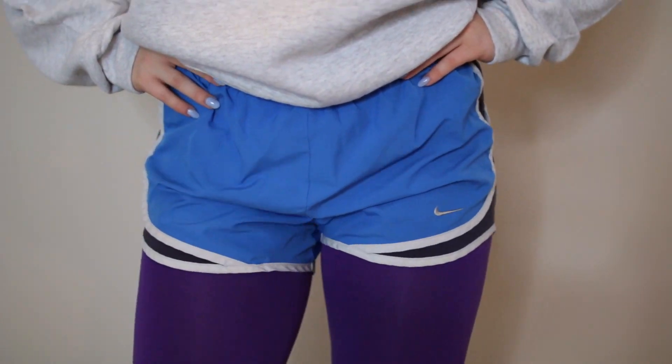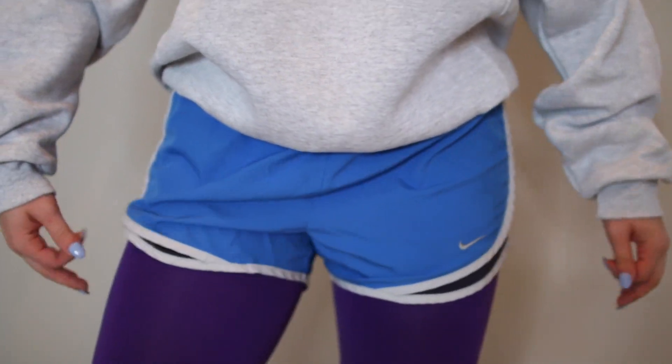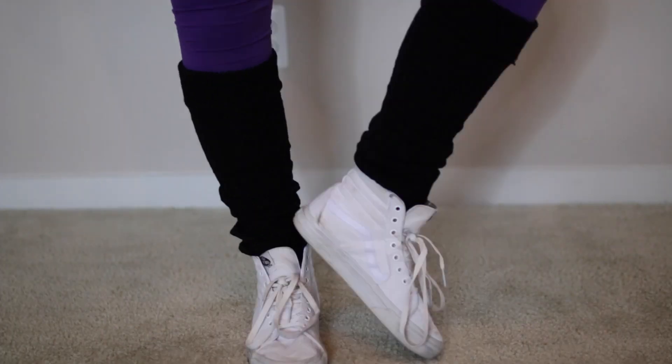I'm starting off with a classic last-minute costume: the 80s girl. This is so easy — just grab a pair of athletic shorts, some colorful tights, leg warmers, a sweatshirt or any type of t-shirt, scrunchies, anything like that, and you're an 80s girl.